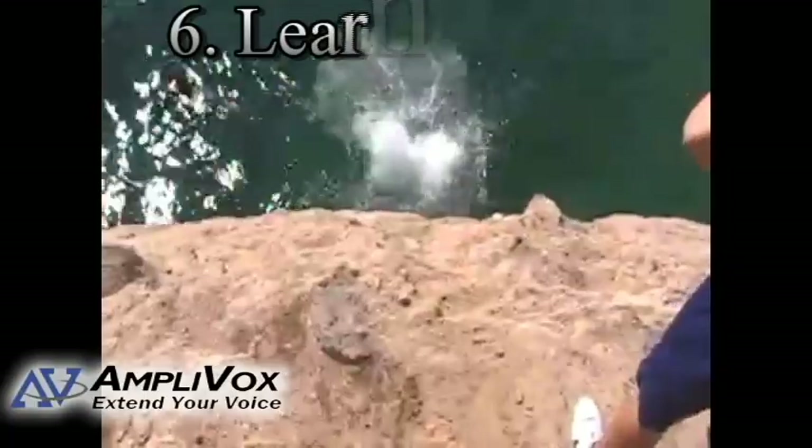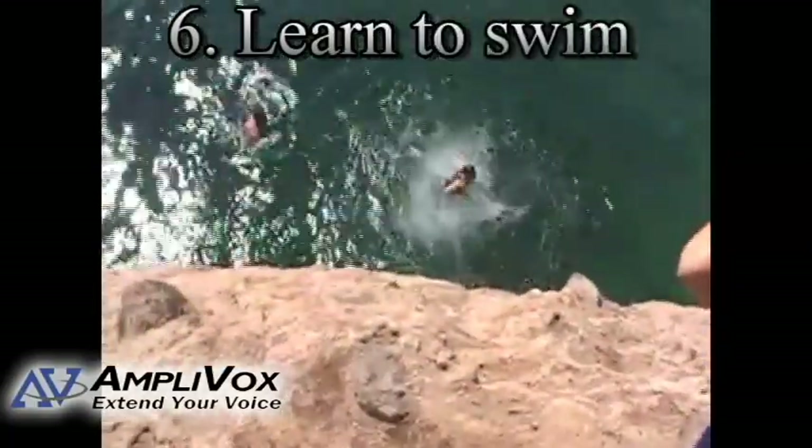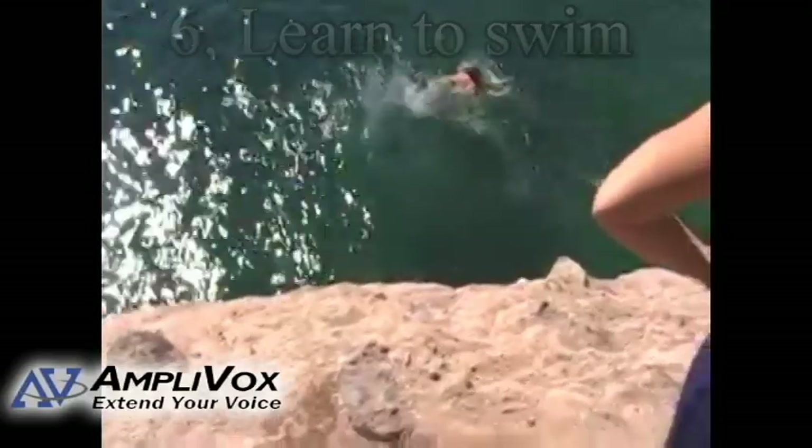Tip number six: know how to swim. As crazy as it sounds, there have been incidences of people falling off their boat and not being able to swim. It would make sense to take a swimming class if you're going to be around the water all day.